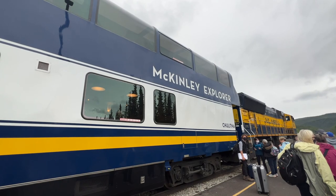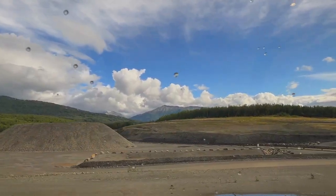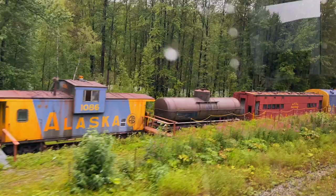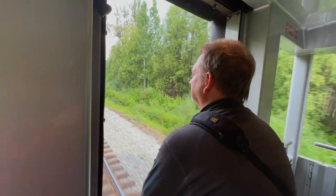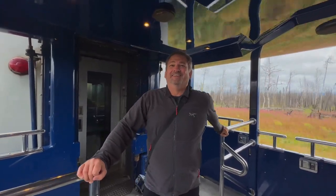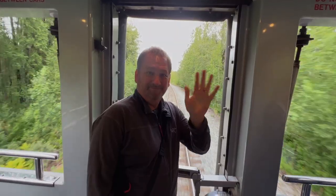From Denali, we hopped aboard the McKinley Express of the Alaska Railroad. This dome train is about an eight-hour trip to Anchorage, with full service, commentary, lunch, and drinks to help you pass the time as you take in the gorgeous Alaskan scenery. You can come back to the viewing platform at the rear of the train to get some fresh air. There are two levels: the dome car where you can watch the scenery from above and enjoy a full bar, and the lower levels with dining carts, viewing platforms, and relaxation areas.